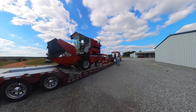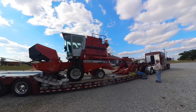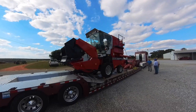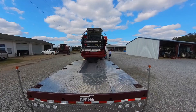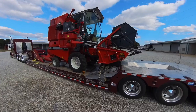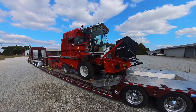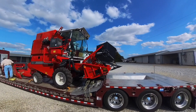Today we're receiving a brand new Kincaid research plot combine with a corn header on it. The corn header is separate — the grain head is on it. It's capable of recording the weights and the data as we go with our research plots. So this is going to be a big help to us in our agronomic research program here. We're happy to have it and it's been a long time coming. Hopefully it ends up with higher productivity out of our faculty members.